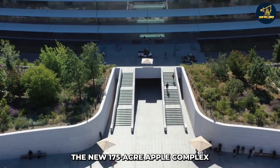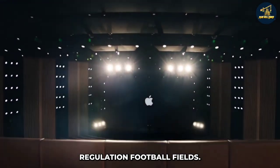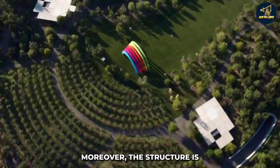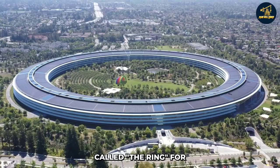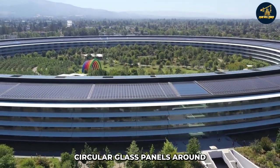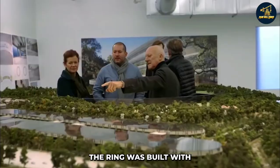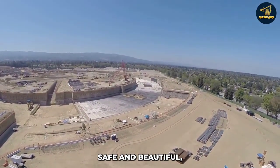The new 175-acre Apple complex is a massive 2.8 million square feet — more than 40 regulation football fields — and is the largest LEED Platinum certified office complex in North America, running entirely on renewable energy. The structure is connected to nature by a parkland setting with hundreds of trees and a winding path. Called the Ring for its gigantic circular spaceship-like form, circular glass panels around 845 feet join all four floors of the Ring in height. These curved glass panels are the biggest ones of their kind, and the Ring is equipped with mechanisms that make it more earthquake resistant.